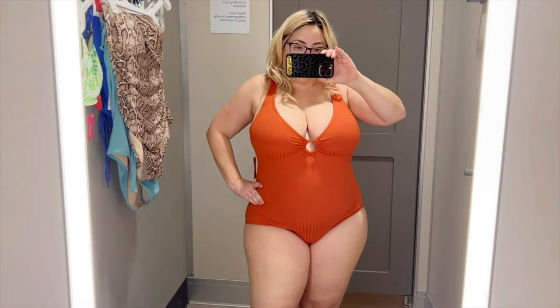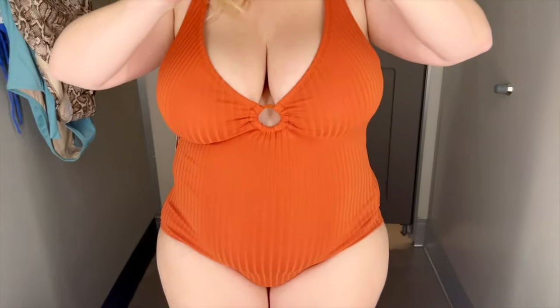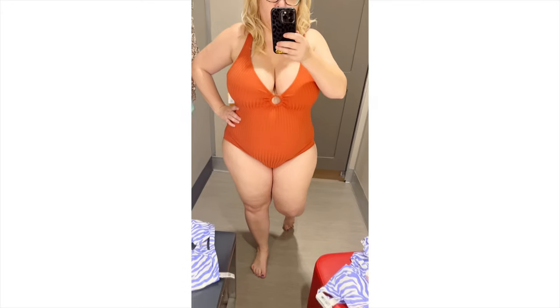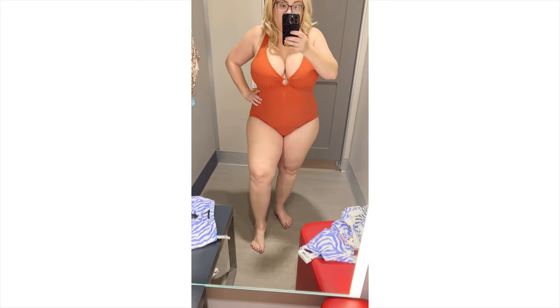There are sewn-in cups so it covers you and doesn't show any nipples in the front, making it really reasonable for a large-chested woman. I know I'm showing a lot of cleavage here, but it actually helps open up my chest area, making me look thinner. When I hide my cleavage, it actually makes me look more overweight. It holds everything in, which I really like.